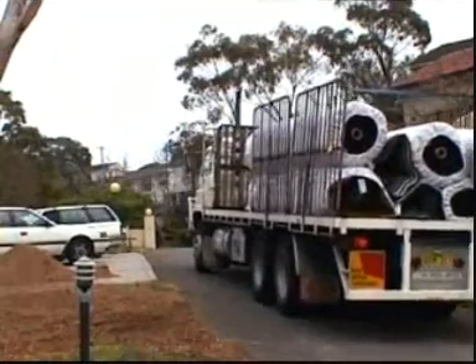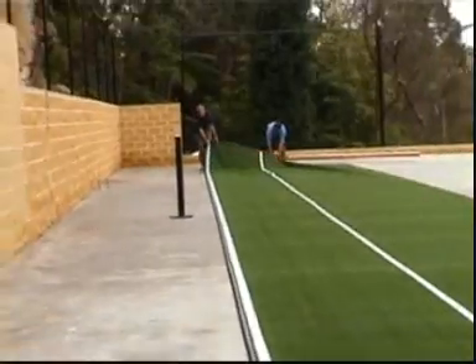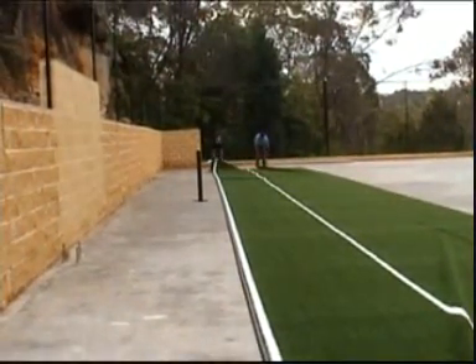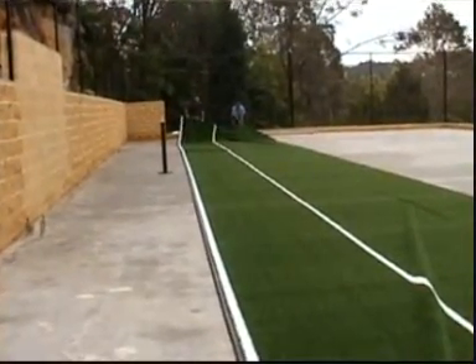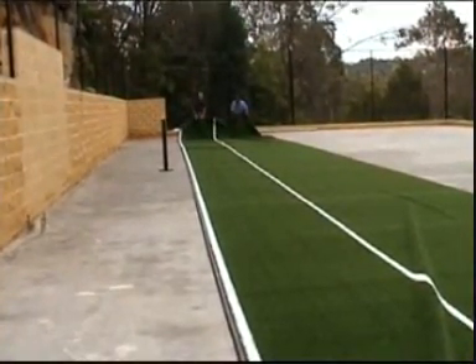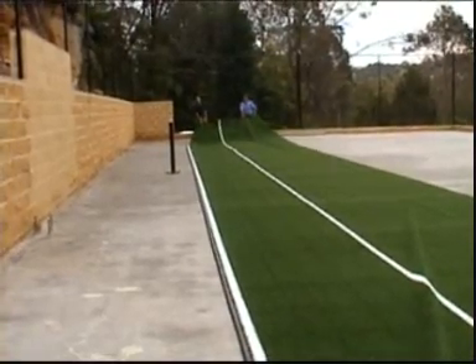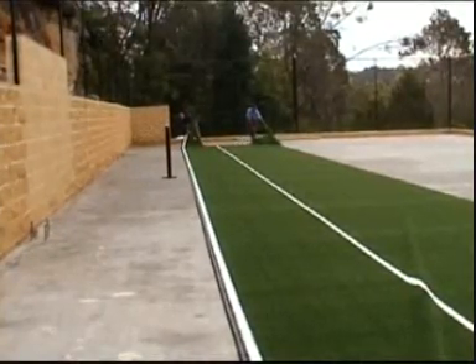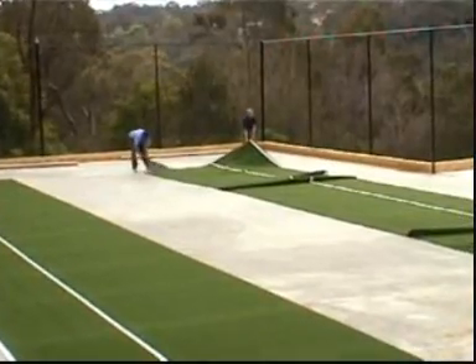Methodical laying of the Pacific Grass is carried out successfully. Pacific Grass has been especially developed in Australia to cope with the harsh environment and especially the ultraviolet rays. Pacific Grass comes in different grades and colours to suit the needs of different clients. Pacific Grass is the choice of many tennis associations and clubs, and is backed by a full 10-year ultraviolet degradation warranty.